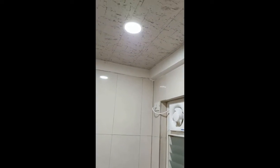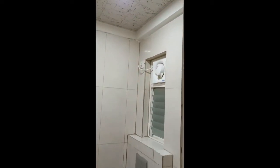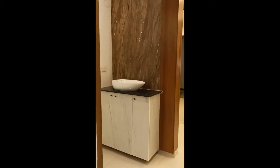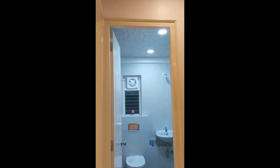This is one washroom — in the washroom I covered with PVC fall ceiling. There is a small hand wash area and you will get a big mirror here with some hanging light as well. There is fall ceiling in the washroom as well as in the passage.